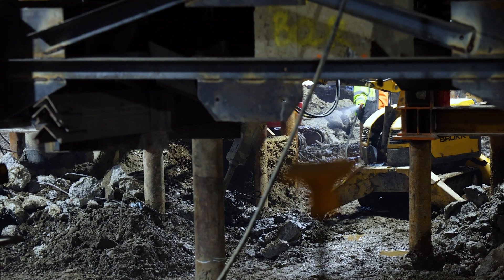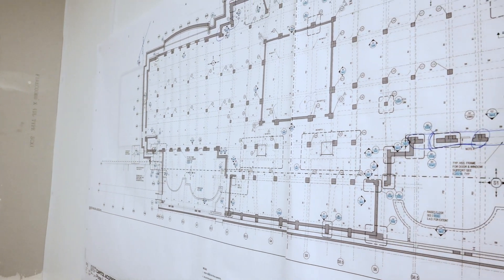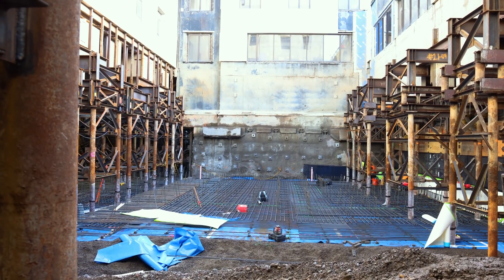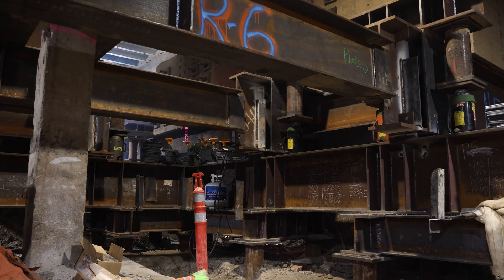A lot of jobs you're given a set of plans and then you go out and build it. Some jobs, we design it and then we start building it. Because of the timeline — how long the governor and the legislature could be out of the building — it was a very rapid schedule. The entire team design was evolving as we were building it, so it was a design and build sort of concurrently.